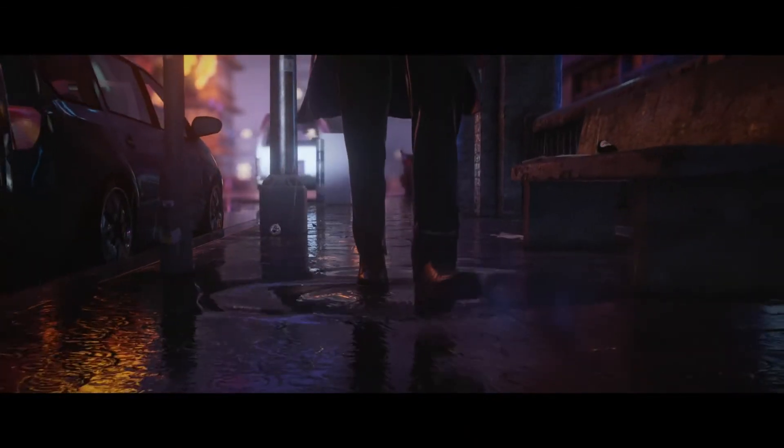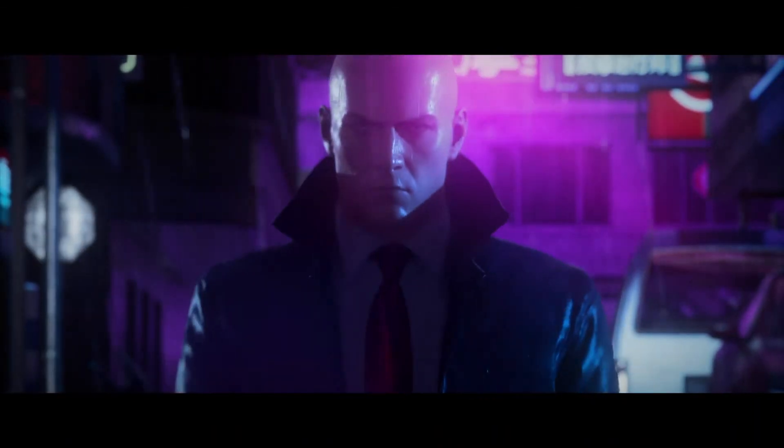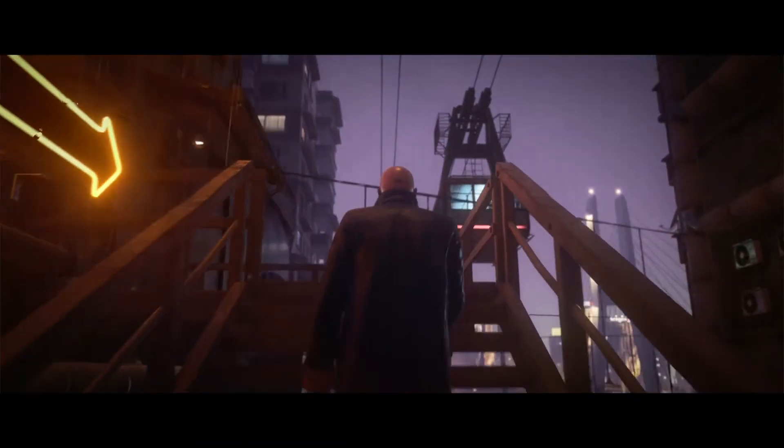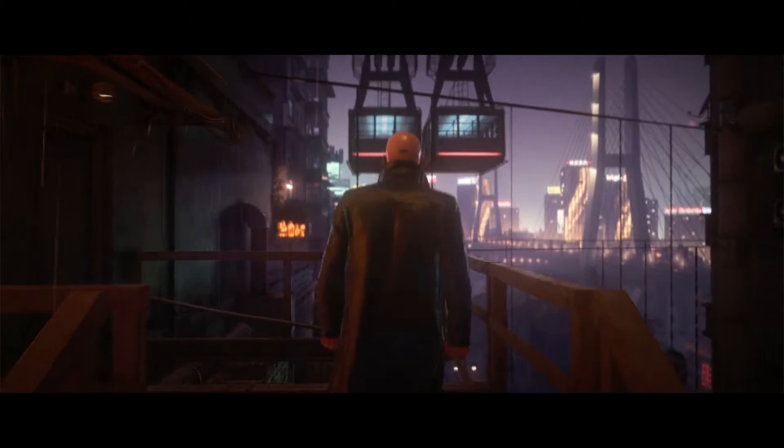Details like water effects — drops hitting Agent 47 and his clothes getting wet — all add to player immersion. Interaction animation has also been tightened and optimized for a game that feels much more fluid and responsive.